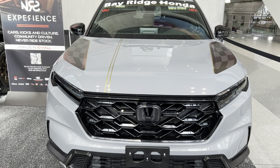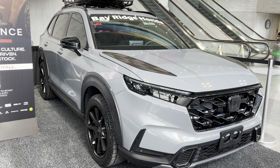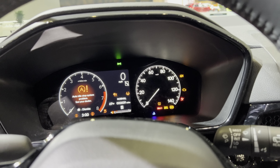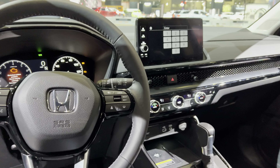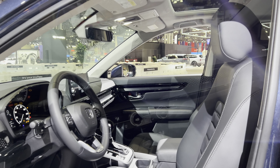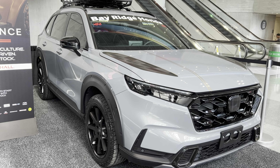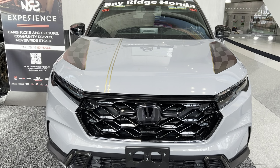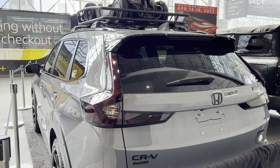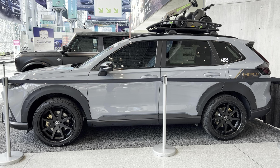For pricing, the LX, which is the base trim level, starts at $30,100. The EX, the second trim level, starts at $32,350. The Sport Hybrid starts at $34,350. The EX-L starts at $35,000. The Sport-L Hybrid starts at $37,350, and the highest trim level, the Sport Touring Hybrid, starts at $40,800.